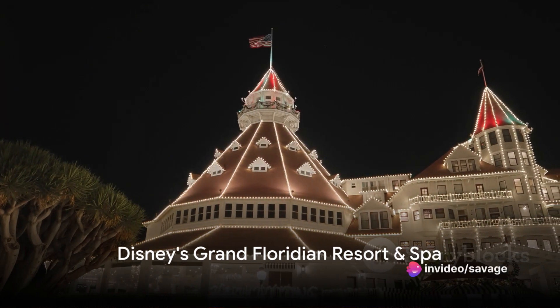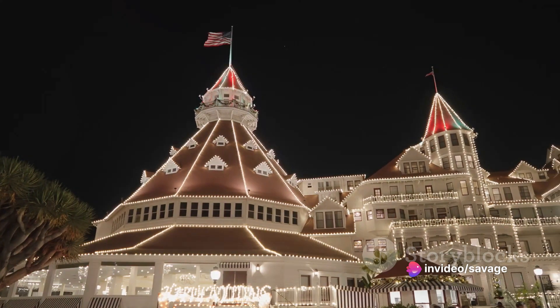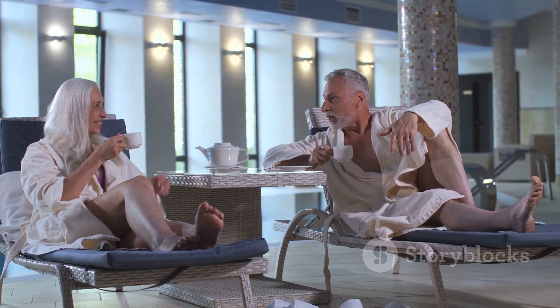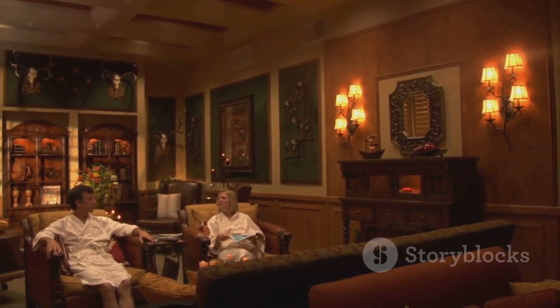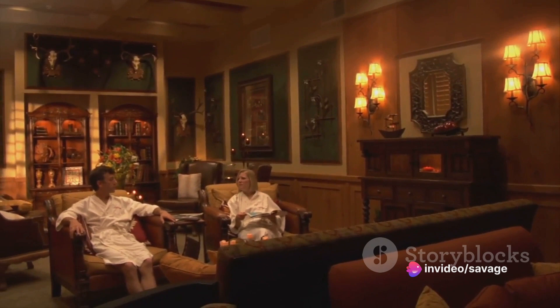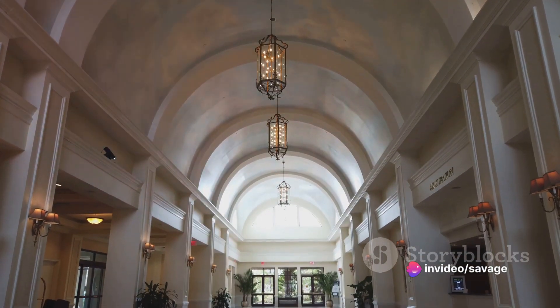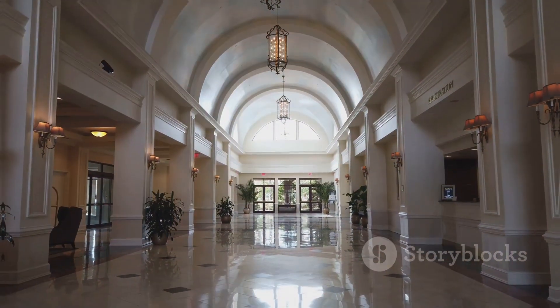Picture the elegance of Victorian-era Florida combined with modern luxury, and you've got Disney's Grand Floridian Resort and Spa. The crown jewel of this resort is undoubtedly the Royal Suite. With its three bedrooms, four bathrooms, and a grand parlor, it delivers an unmatched level of comfort and luxury. The suite's decor oozes sophistication with its rich woodwork, opulent fabrics, and classic Victorian design elements.